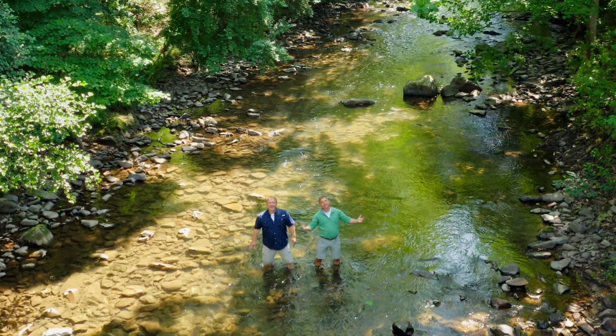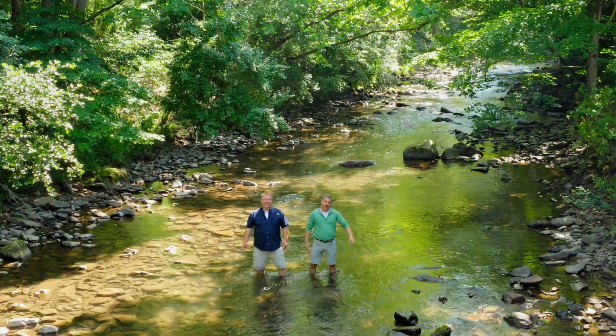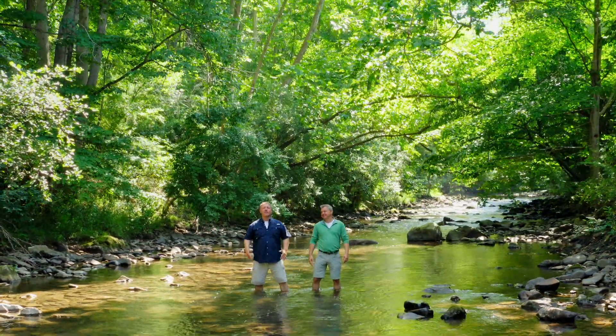We're here in a cold, clear Appalachian stream. It's us, the Kraft Brothers. I'm Chris. I'm Martin. And this is exactly where you want to be when you're looking for the largest salamander in North America.